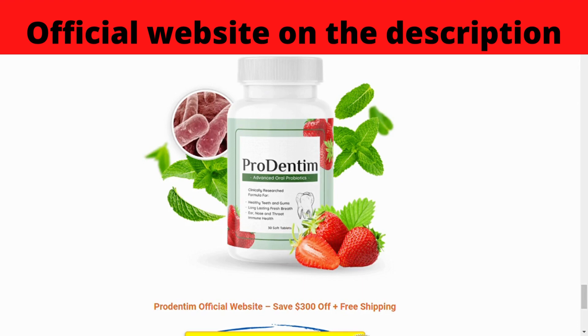Prudentum contains more than just probiotics. The formula also contains inulin to support good bacteria, malic acid to help maintain tooth whiteness, dicalcium phosphate to support tooth health, and spearmint and peppermint for breath freshness. Prudentum is a chewable tablet, which means you release the active ingredients directly into your mouth instead of your gut. The ingredients work by balancing bacteria levels within your mouth, forming beneficial colonies while supporting oral and dental health — giving you whiter teeth and fresher breath.